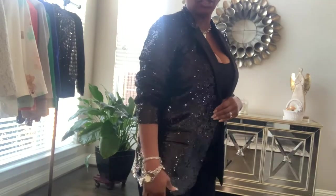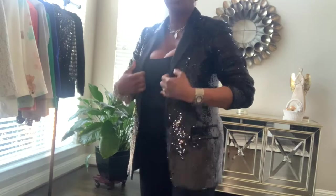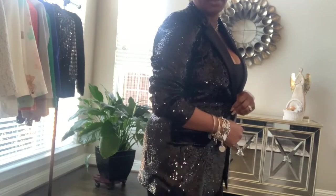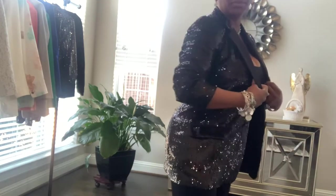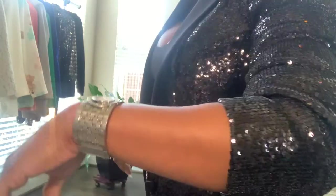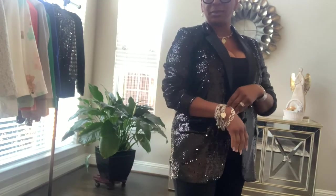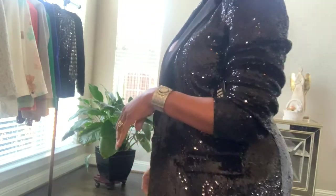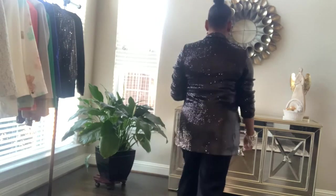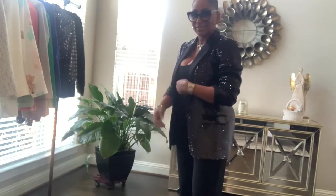This blazer right here is just fun. I got it last year and I still have the tag on it — I've never worn it. I got it last year at Express and it is a sequin blazer that is just so fun and festive. It's a great blazer for Christmas time if you're going to a Christmas party or even a fun night on the town with your significant other. You can get several uses out of it — it's just so fun and girly.